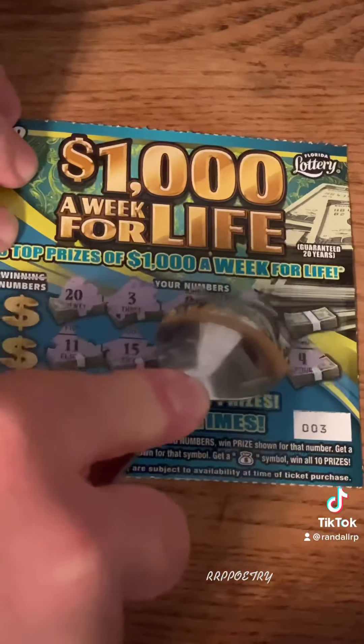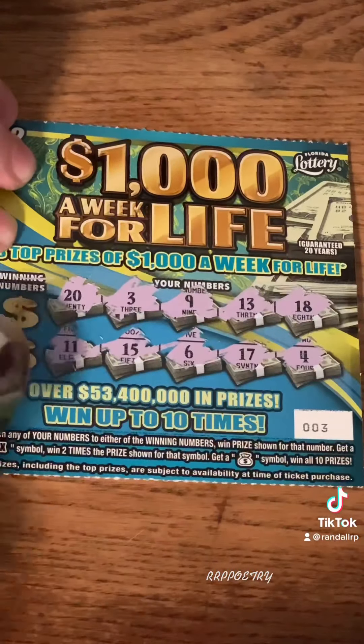In the corner we have number 11, to the right of that number 15, and we got number 6, number 17, and number 4. On top left we got number 20, number 3, number 9, number 13, and last number 18. And your winning numbers are: number 14 — no dice — number 8, oh number 8! Oh, number 18.